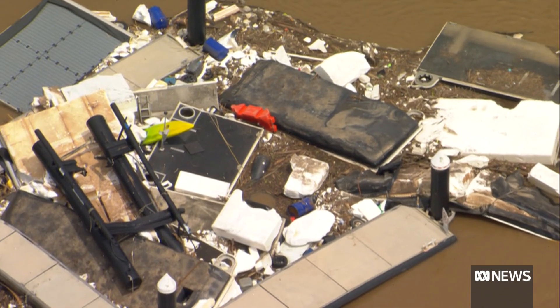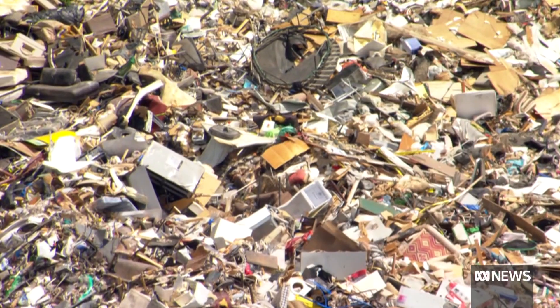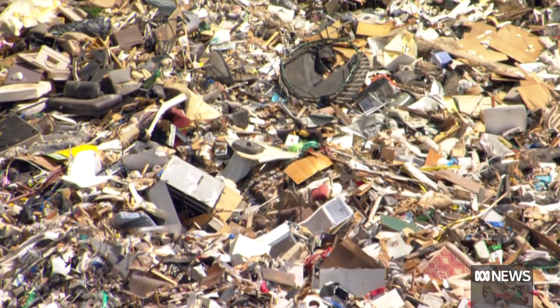The carnage on the river is as overwhelming as the mountains of rubbish piling up in the suburbs. Elizabeth Cramsey, ABC News, Brisbane.